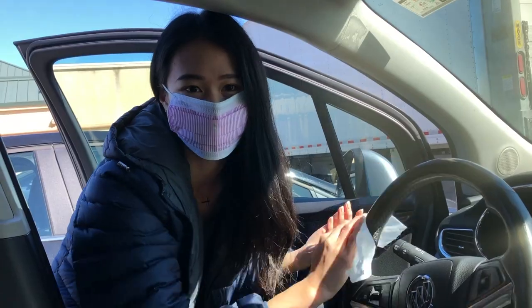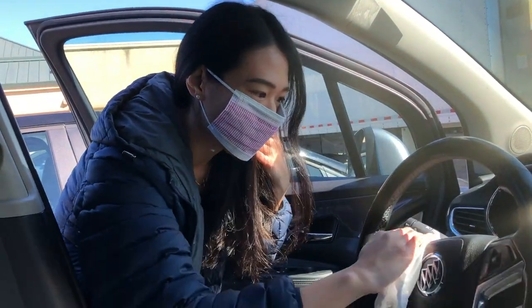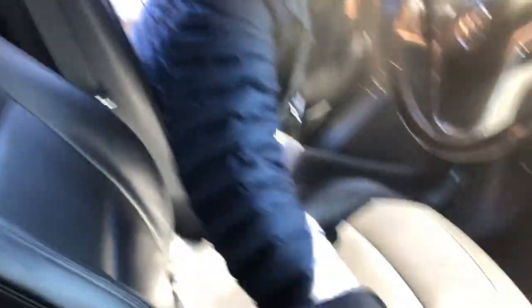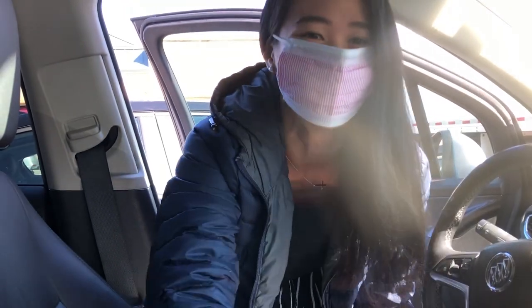First things first, you gotta sanitize the car — I don't know who touched this beforehand. But oh, good thing we have all this stuff. Honestly, leather seats — what a power move.